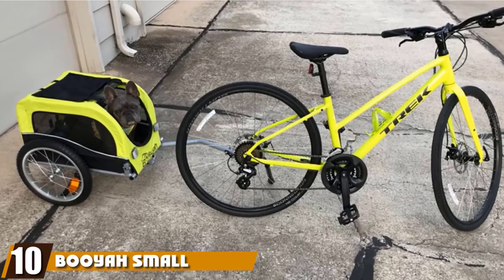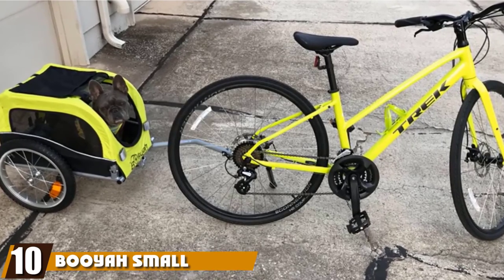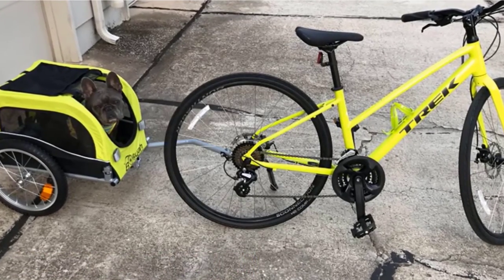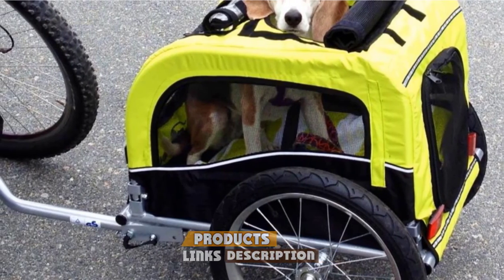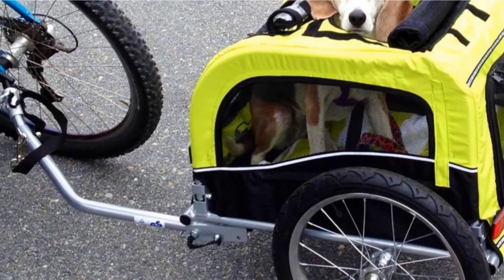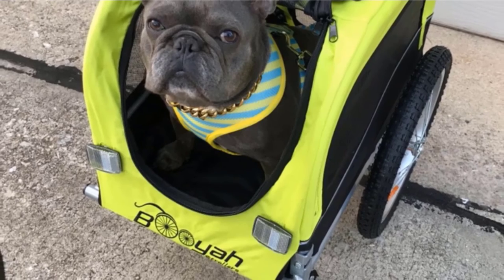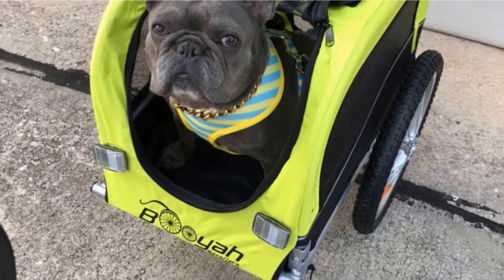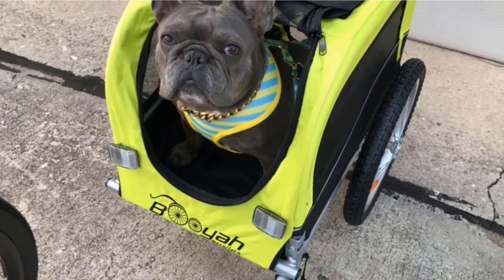Finally, the number ten position is dominated by Bowie's Small Dog Pet Bike Bicycle Trailer. If you've got a tiny dog, then this little trailer is the one for you. Don't let the small size fool you — it's incredible at what it does, just make sure your dog will be able to fit before you purchase it. One of the best things about this trailer is how easy it is to assemble and connect to your bike — the whole thing only takes a few minutes before you are up and running and ready to ride.